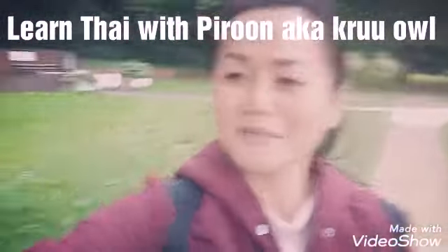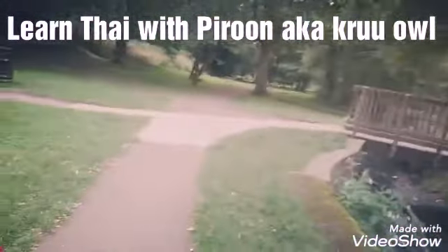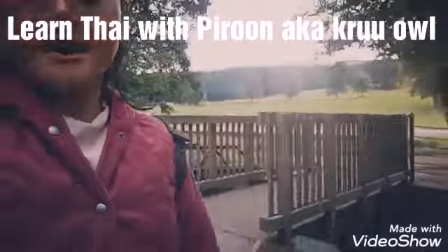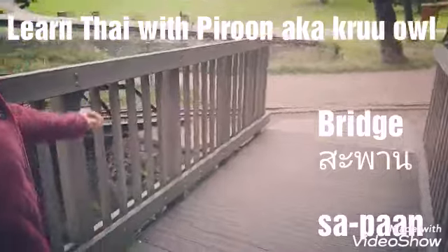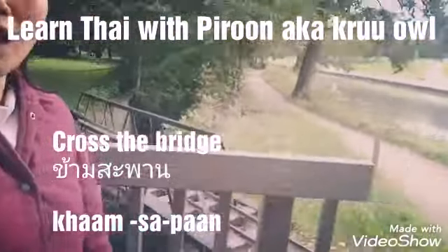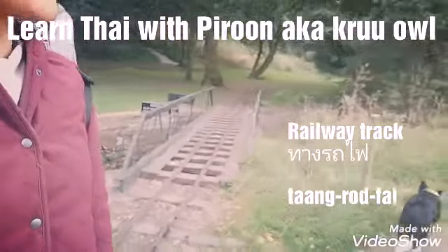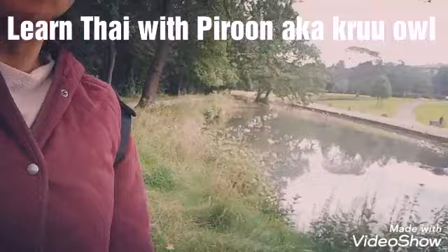Such a nice big tree, lovely! We're going to cross that tiny bridge together. We can actually see some railway tracks around the park — 'thang rot fai' (ทางรถไฟ).